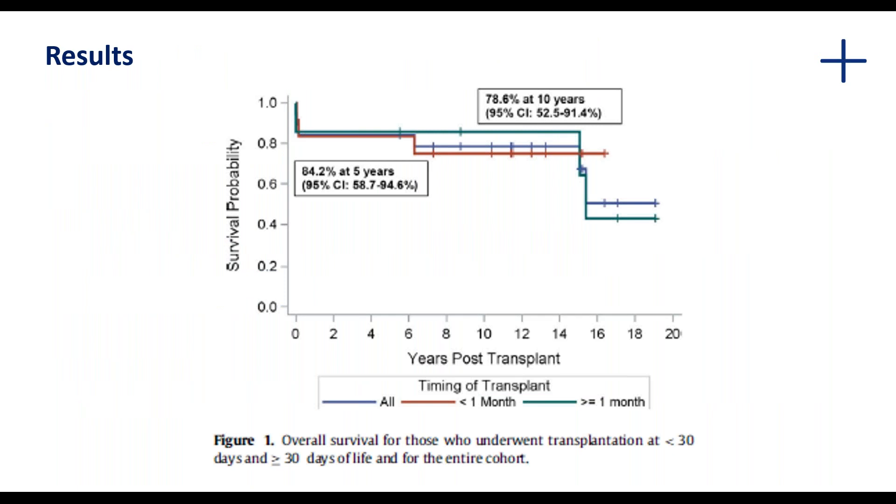The results: at five years, 15 of the 19 patients had survived and had generally engrafted their stem cells, and all had normal galactocerebrosidase enzyme levels. At ten years, only 13 subjects remained alive. They found there was no statistical difference in survival if they received the transplant less than 30 days versus greater than 30 days of life.